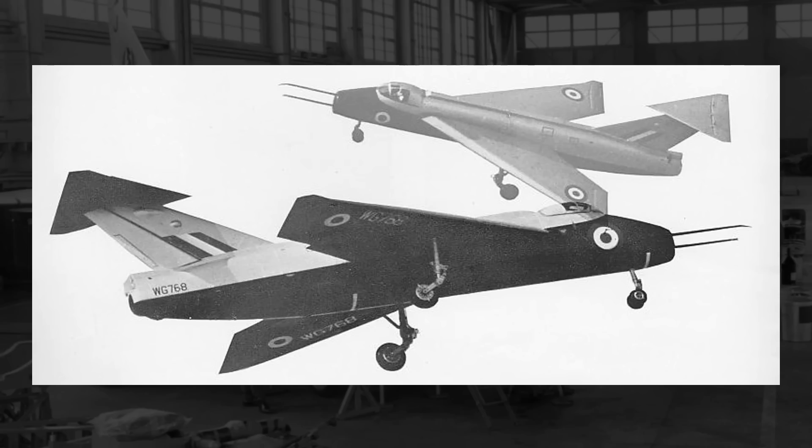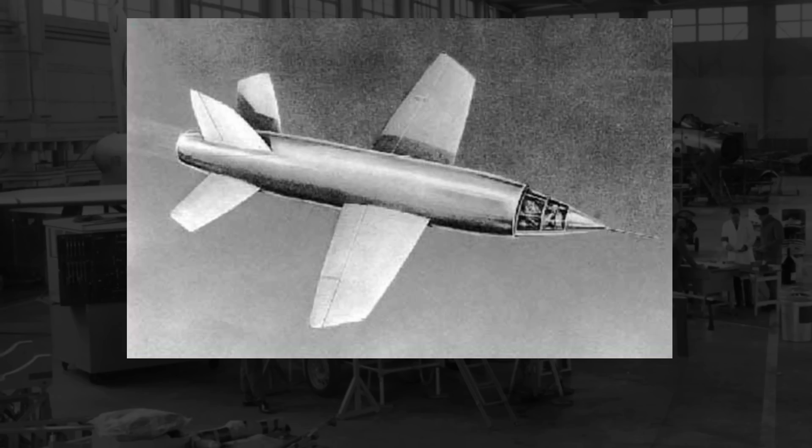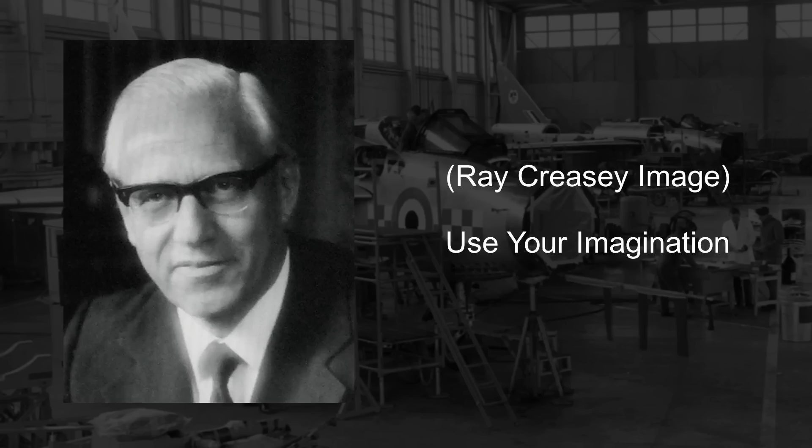The story on the SB-5 begins with the initial design work of the English Electric Lightning, as the SB-5 was made as a direct result of that project. The Lightning began around 1947 as a result of the cancellation of the Miles M-52, a jet aircraft intended to bring British aircraft into supersonic territory, but was inevitably cancelled in 1946. Still, Teddy Petter of English Electric would push the British government to continue work on supersonic aircraft, and in conjunction with two other designers, Frederick Page and Ray Creasy, they began initial design work on a jet aircraft capable of exceeding not just Mach 1, but Mach 1.5.